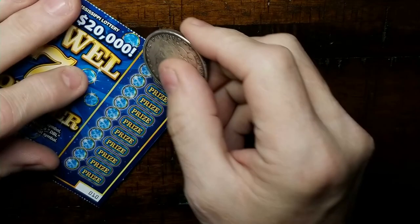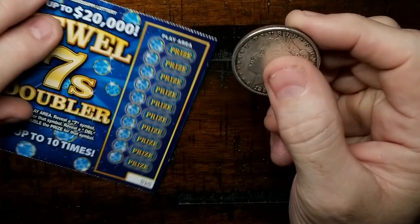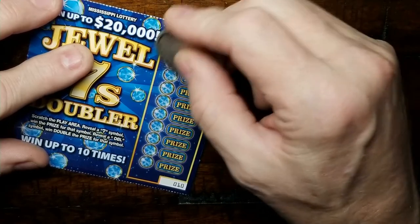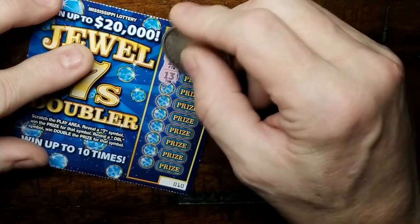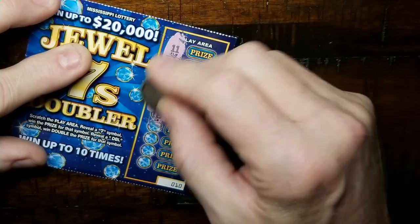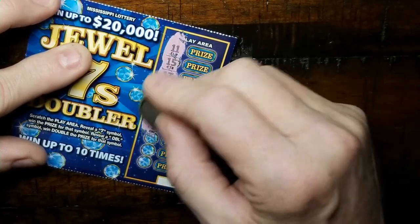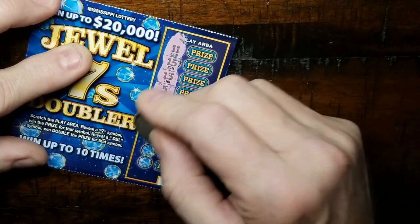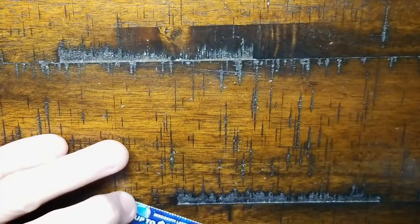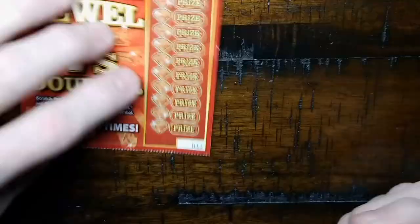Next up we got the blue ticket — need a seven or a doubler. Eleven, fifteen, thirteen, five, sixteen, eighteen, one, ten, eight — last try — a six. Nothing there. Got a couple more of these to go.